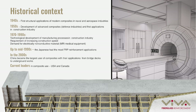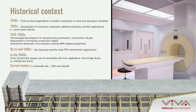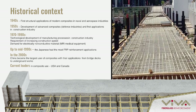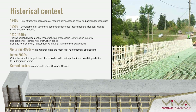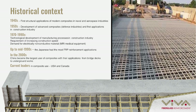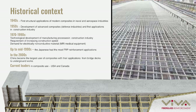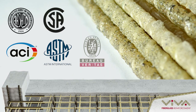GFRP became very popular for its electricity non-conductive properties in the construction of hospitals for MRI medical cabinets. Up to the mid-1990s, Japan had the most FRP reinforcement applications. In the beginning of 2000s, China became the largest user of composites with applications at bridge decks and underground works. Currently, leaders in GFRP bar use are the USA and Canada, due to their non-corrosive properties in bridge decks and car park slabs. Almost every European country now has building codes for design and construction with GFRP bars.